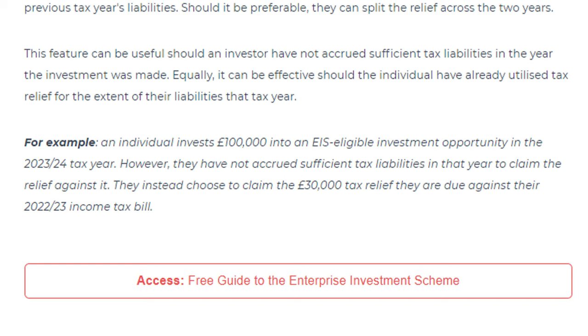Growth Capital Ventures provide a good example of carry back relief. An individual invests £100,000 into an EIS eligible opportunity in the 2023-24 tax year. However, they have not accrued sufficient tax liabilities in that year to claim the relief. They instead choose to claim the £30,000 tax relief against their 2022-23 income tax bill.